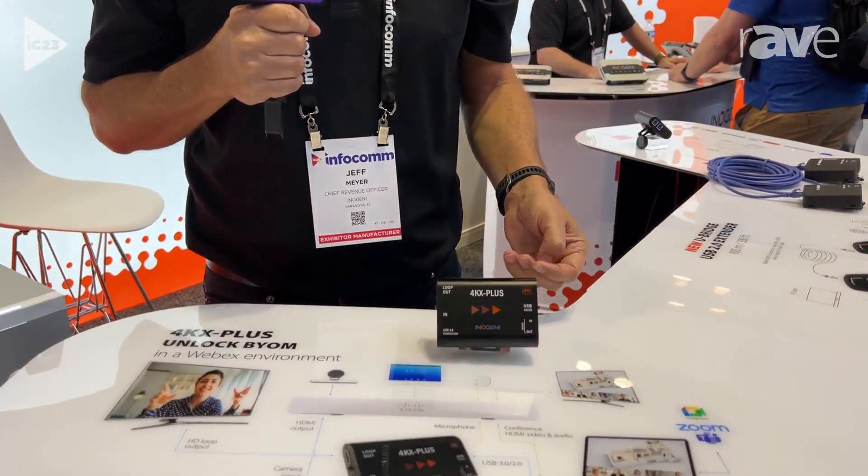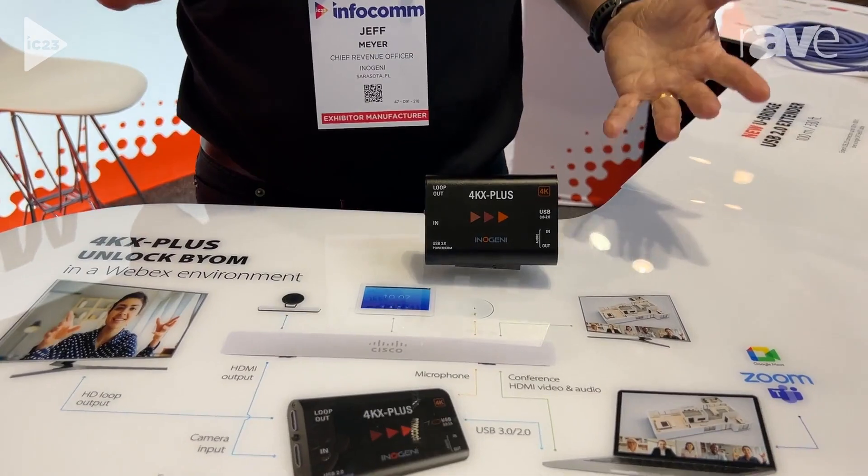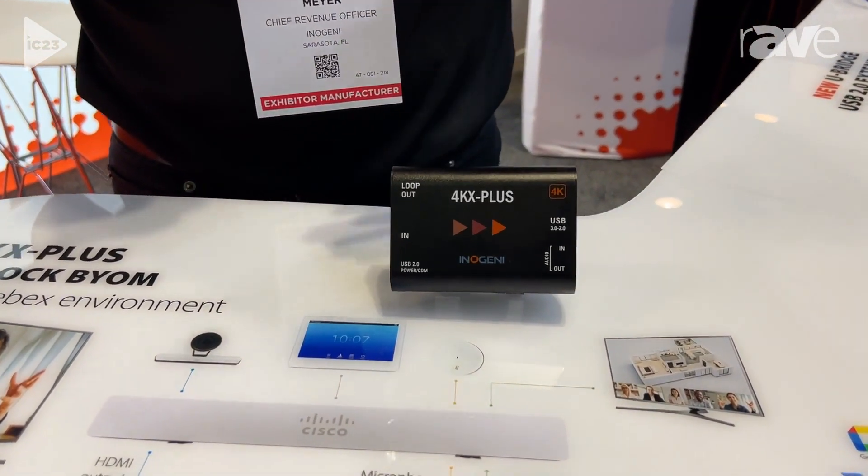Hey, it's Jeff Meyer at Infocom 2023. I'm at the Energenie booth and we're here to talk about the 4KX Plus. The 4KX Plus is a really cool product because we developed it in conjunction with Cisco to support some of their older codecs.